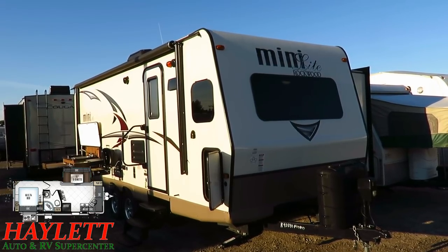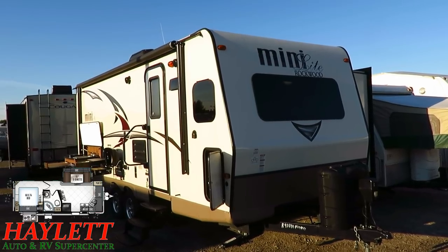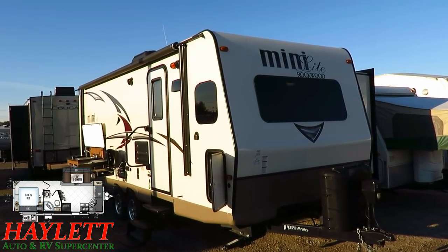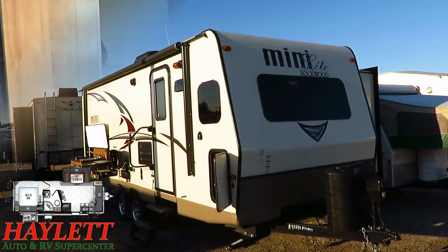This has been very well kept, and I think you're going to like what you see here. If you're looking for a singles or couples camper under 5,000 pounds, this one's going to be hard to beat in the used market.